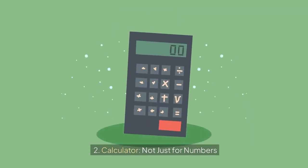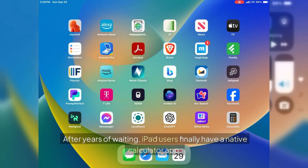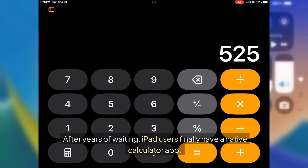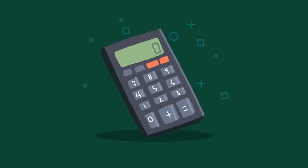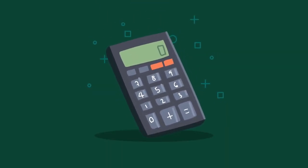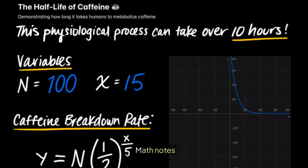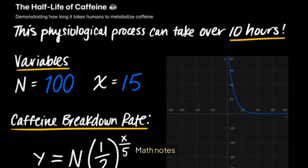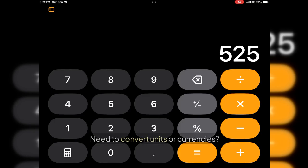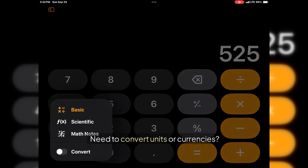2. Calculator: not just for numbers. After years of waiting, iPad users finally have a native calculator app. But this isn't your average number cruncher — it supports math notes, allowing you to evaluate expressions, assign variables, and even plot graphs. Need to convert units or currencies? You can do that with the calculator app too.